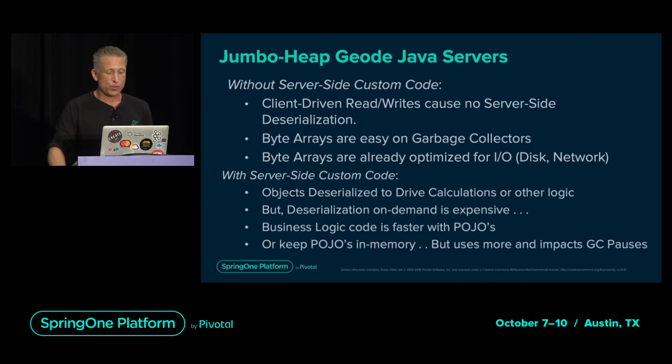However, if you add custom server-side logic that interacts with data, you've broken that minimum overhead state, as code usually deserializes data to interact with it. You either have to deserialize on-demand or deserialize eagerly when you get the data — both are expensive. They both increase the overall object count in the graph, giving the garbage collector more work to do, and if you store deserialized objects, it also increases the amount of memory required to store the data.